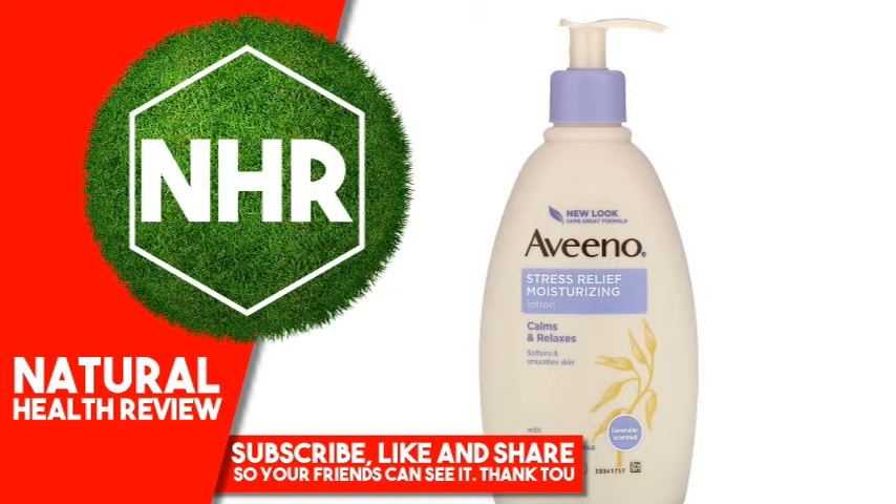Product Overview Description. Dermatologist recommended. Calms and relaxes with lavender, chamomile, and ylang-ylang. Moisturizes for 24 hours with natural colloidal oatmeal.